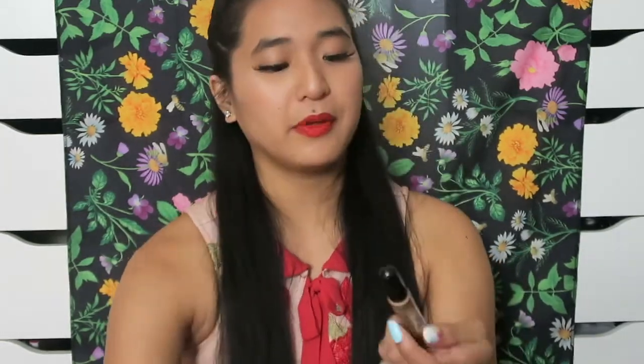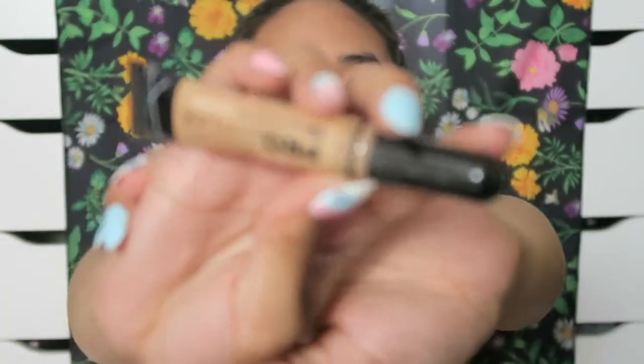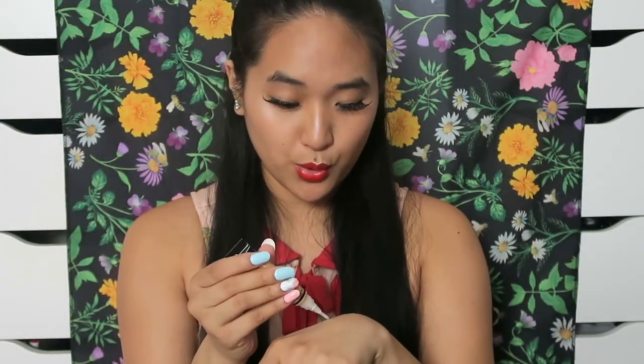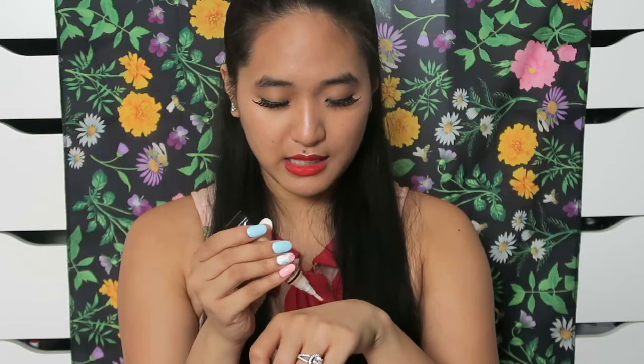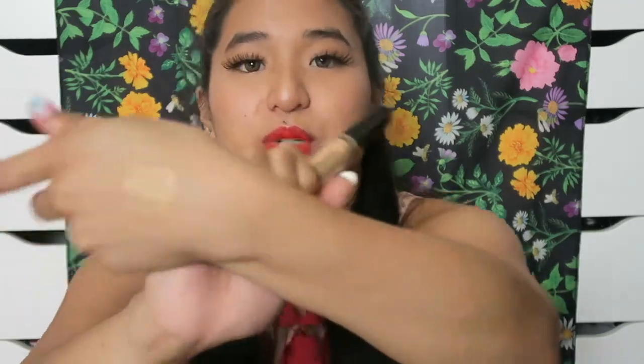Next I picked up an LA Girl Pro Concealer in Pure Beige. This is my first time getting the LA Girl concealer even though everyone loves it — I didn't know what color to get. Whoa, that went down the brush really fast. This is a little orange and a bit dark for me. On camera it looks fine, but in person it looks really orange. I'll give it a shot and see if it's too dark for my skin tone.